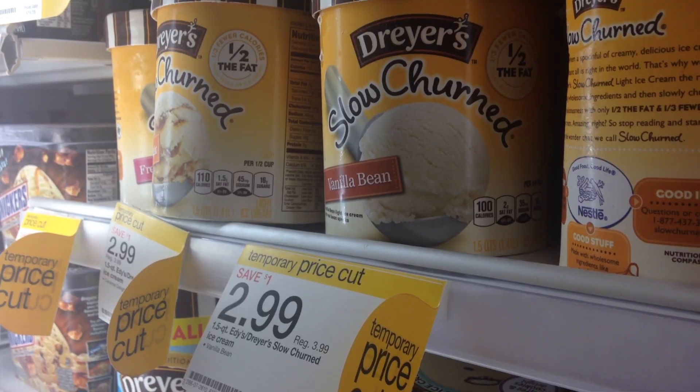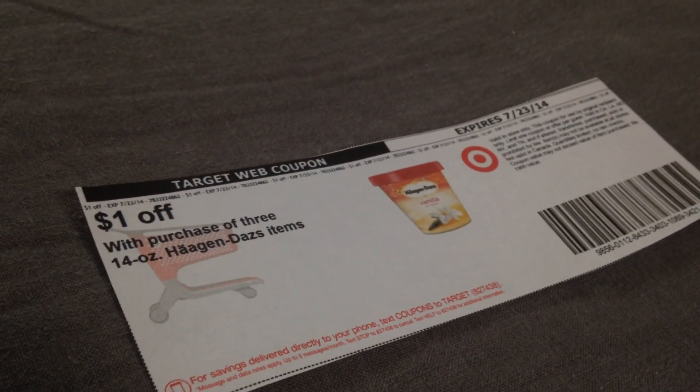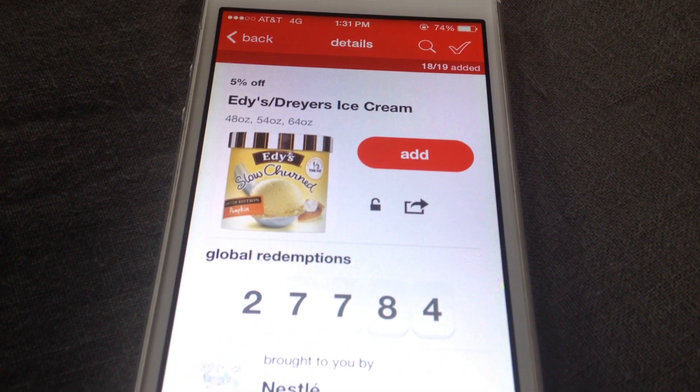Even with no coupons, if you buy five of those and get back that $5 gift card, you're paying just $1.99 each after the gift card — a very hot price especially for the 48 ounce Dryer's or Eddie's Ice Cream. There are a few coupons available: a $1 off three printable Haagen-Dazs item Target store coupon on the Target site — print that now as it may not be available come Sunday — and a 5% off Eddie's/Dryer's Ice Cream Cartwheel savings offer, valid through next week.